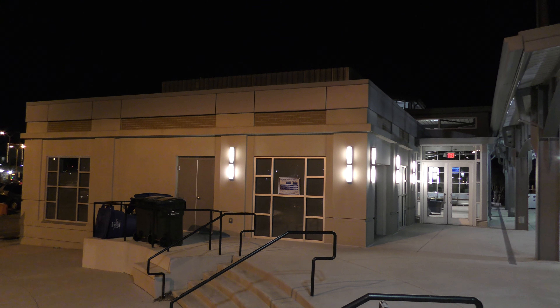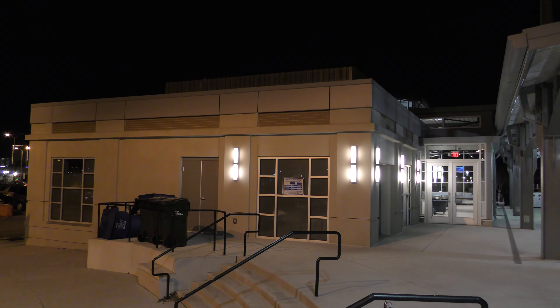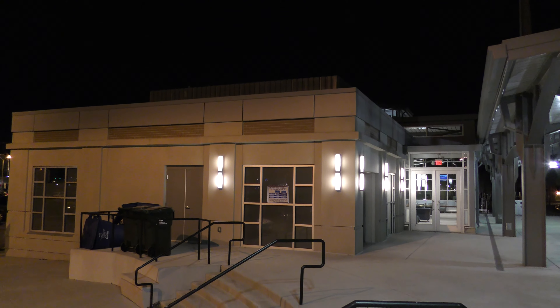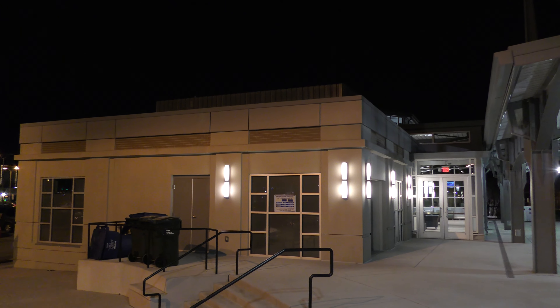Alright, I'm here at the Amtrak station in Norfolk, Virginia. I just wanted to give you a view of the station in 2160p 4K with the Panasonic HC-VX870.